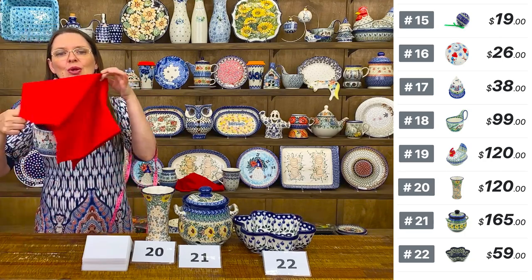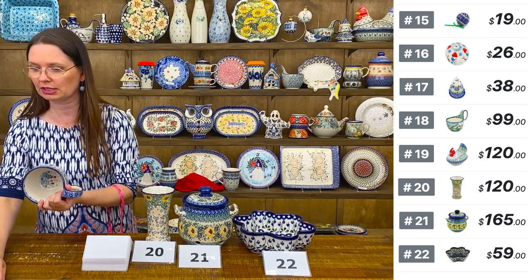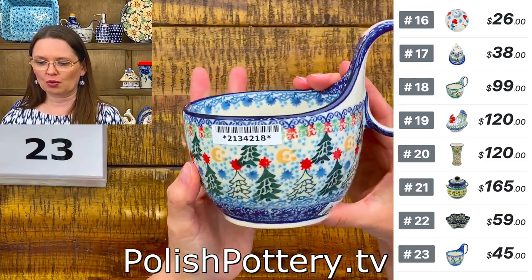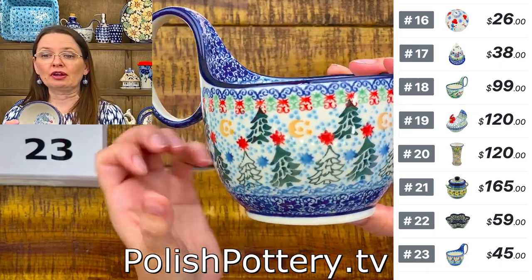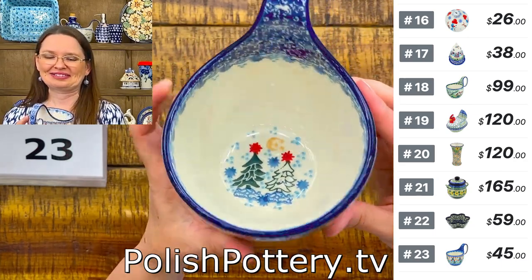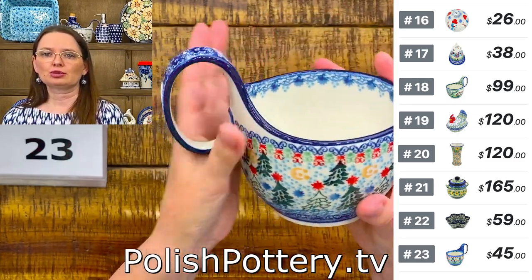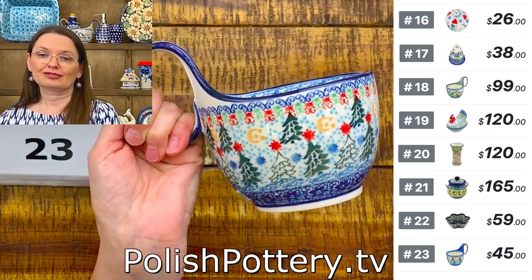Next is a special loop ball from Ceramica Artisticna — unicat pattern 4974 designed and painted by Yolanta Okraska with glowing Christmas trees. Charming pattern, $45 tonight, regular price $195. 16 ounces brimful — very comfortable for soup, cereal, or chili.